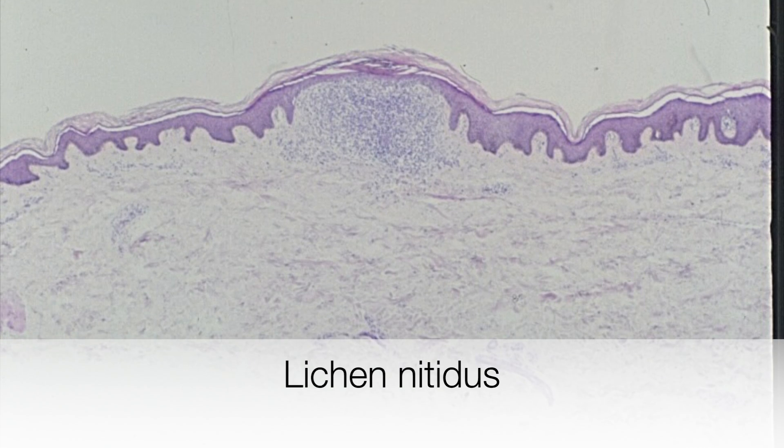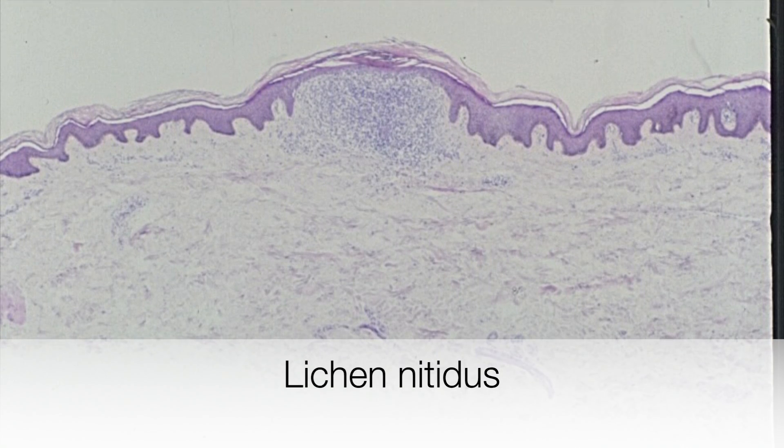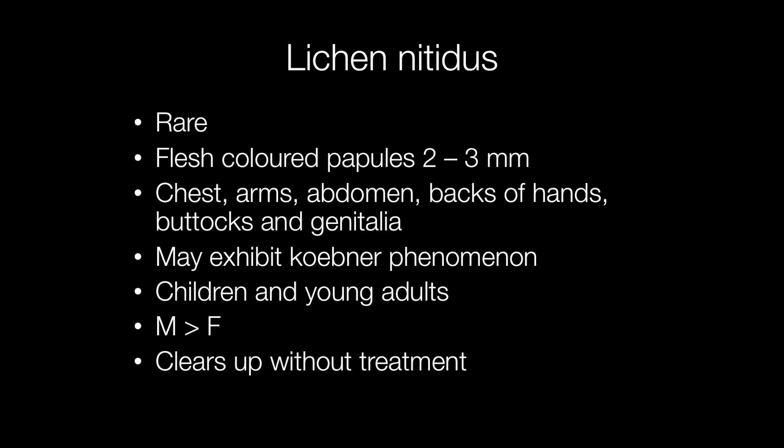This is a histological image of lichen nitidus. Lichen nitidus is quite a rare inflammatory condition resulting in flesh-coloured papules measuring 2 to 3 millimetres across on the chest, arms, abdomen, backs of hands, buttocks and genitalia, particularly in children and young adults, with males being affected slightly more frequently than females.